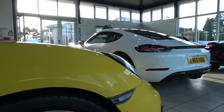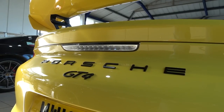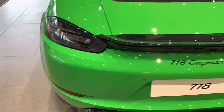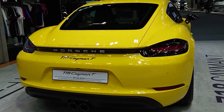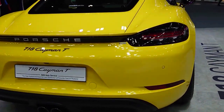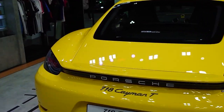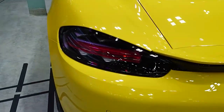So how much will one of these 718 Caymans set you back? They range quite widely, starting from £49,175 and going all the way up to £116,120. Monthly payments start from £651, however you can easily find a used Porsche 718 Cayman that's two to four years old ranging from £28,000 to £36,000.